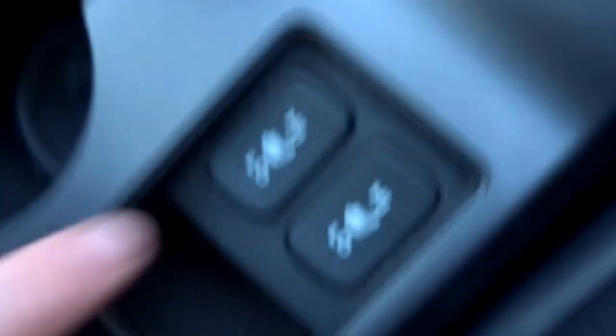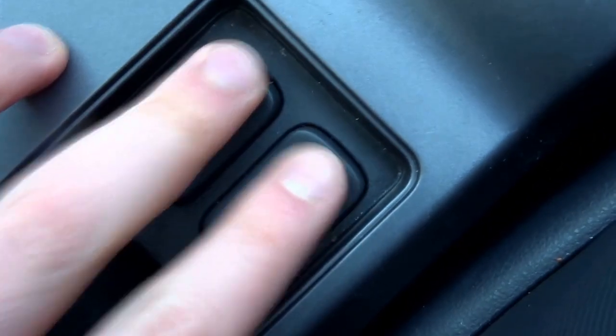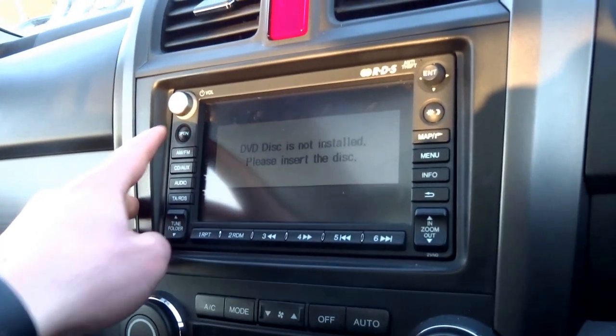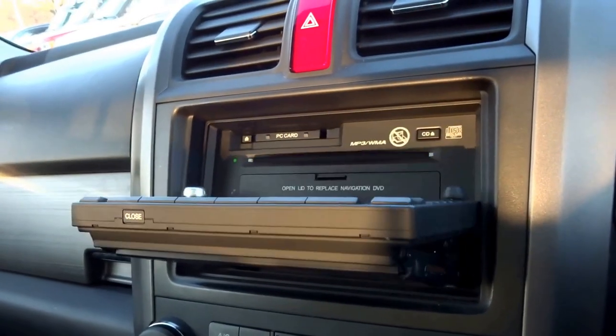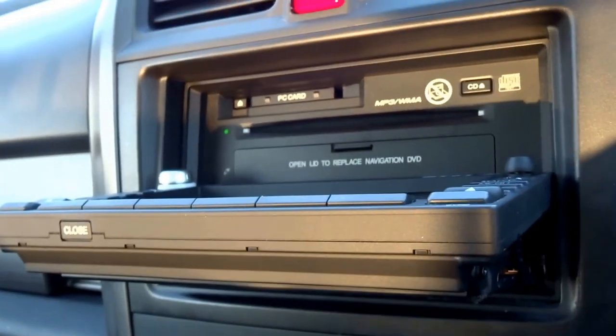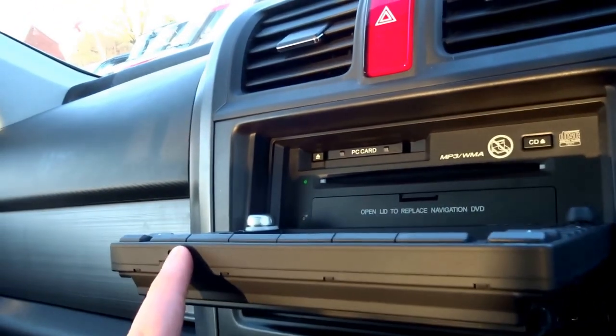This car's got heated seats with two stages. It's got satellite navigation — pretty nifty feature. The screen folds up forward to insert CDs, DVDs, and you can also play MP3s on a card which can be inserted there.